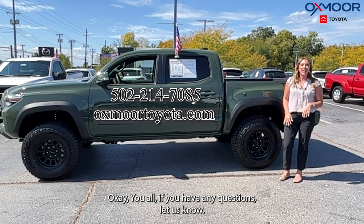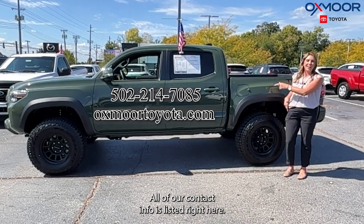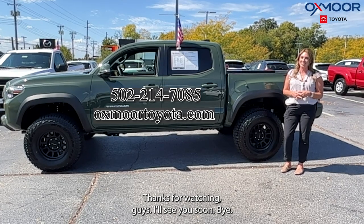If you have any questions, let us know. All of our contact info is listed right here. Thanks for watching, guys. I'll see you soon. Bye.